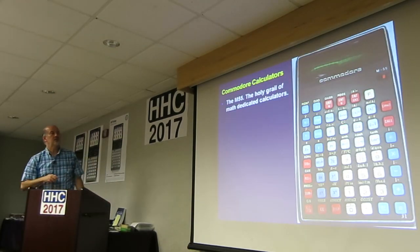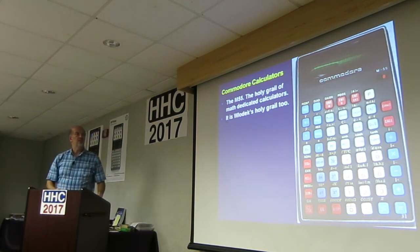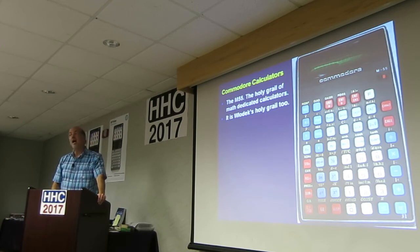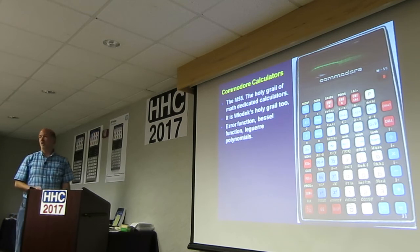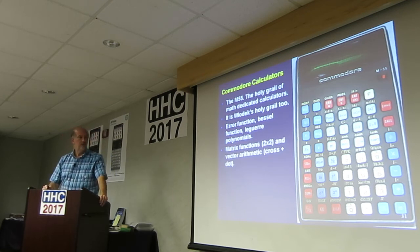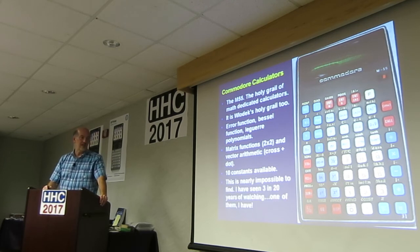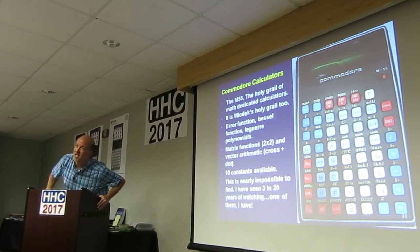This is the holy grail of dedicated math calculators — the M55. It has error function, Bessel function, Laguerre polynomials, matrix functions two-by-two, vector arithmetic including cross product. Ten constants available, including the speed of light. Nearly impossible to find — I have seen three of these in 20 years, and one of those I happened to snag. If you see one of those, jump on it. I think the last one I saw went for over $500.